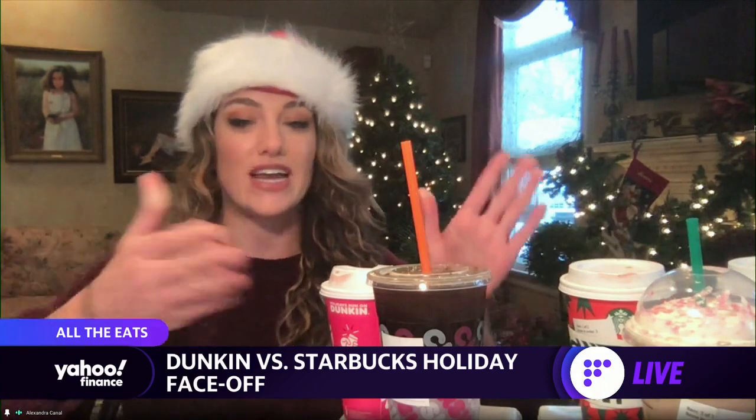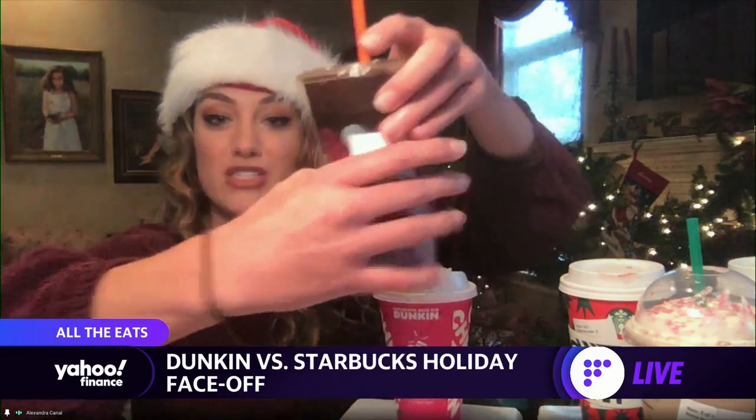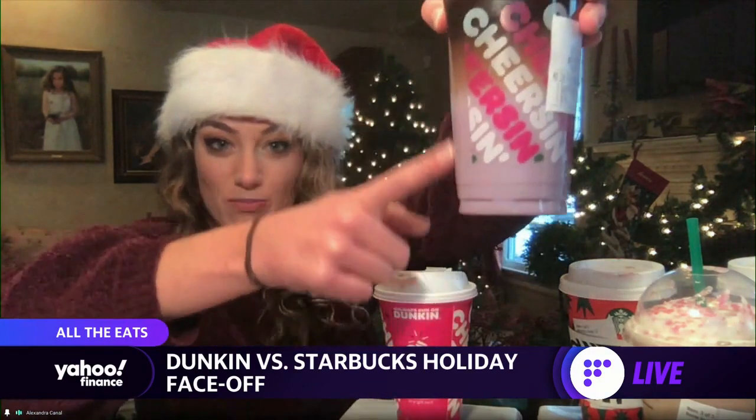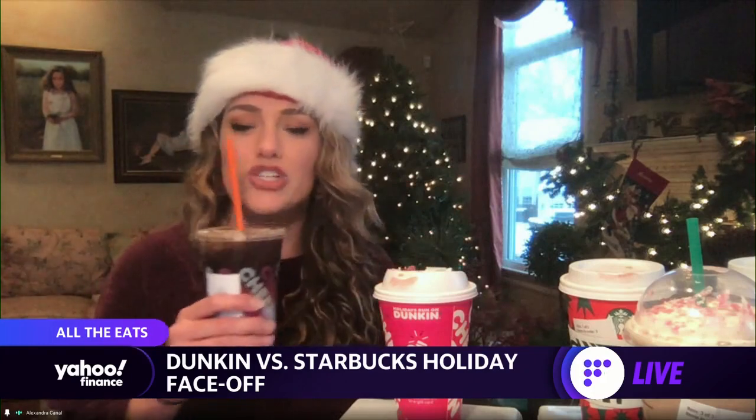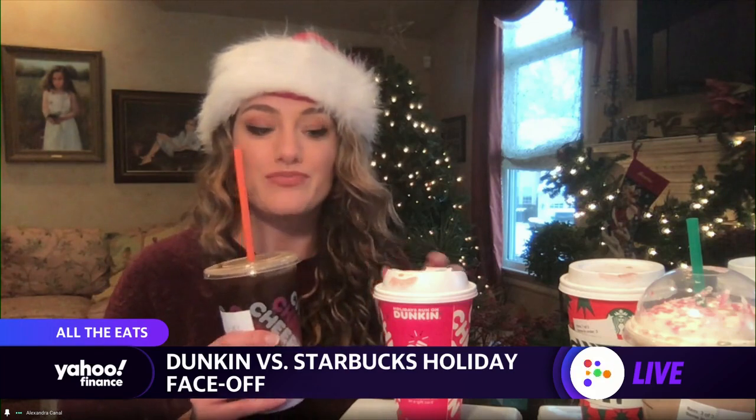And now I'm very excited for the iced options. This is the sugar plum macchiato from Dunkin, and you can see it's purple. It has some blueberry tones, some vanilla tones. Let's shake it up. Very blueberry — if you don't like blueberries, this is not for you.